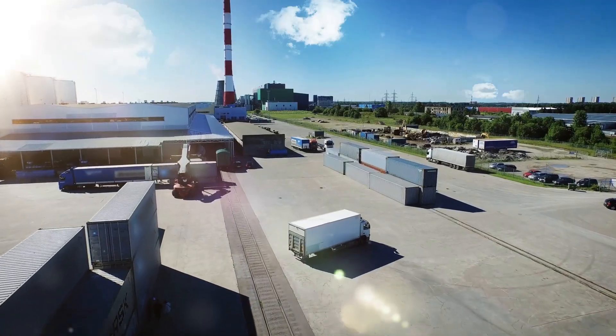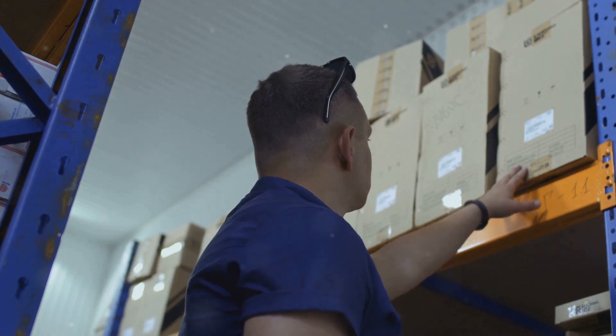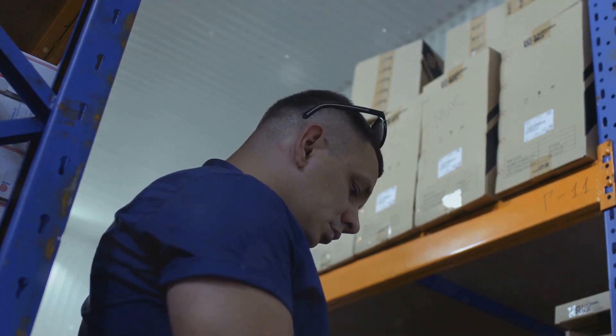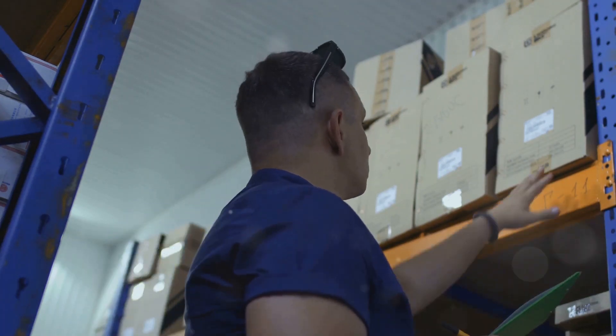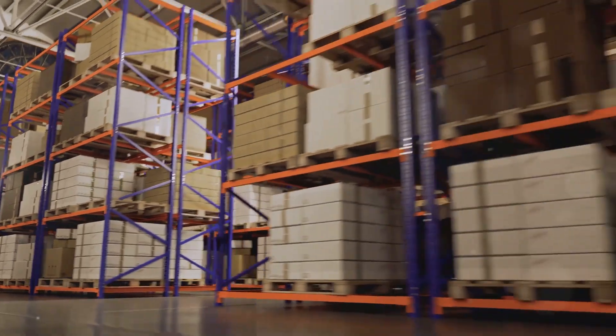Alright, let's set the scene. Imagine you're a shipping manager and you've got hundreds, maybe thousands of panels and materials that need to go across the globe. The question pops up: how many containers do I need and what sizes should they be to efficiently pack everything?